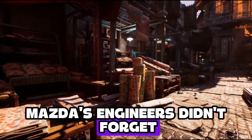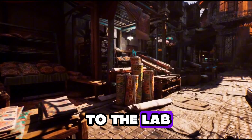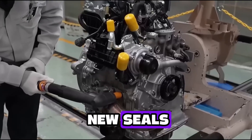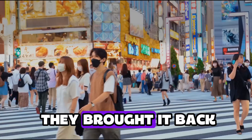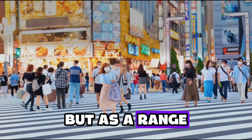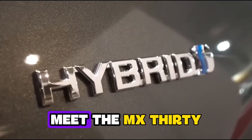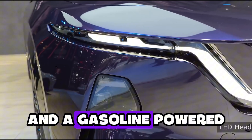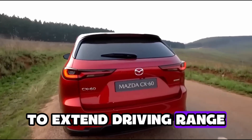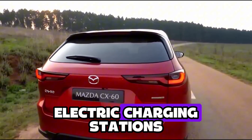Mazda's engineers didn't forget the rotary — they just went back to the lab. For years, they tested new seals, better combustion control, and modern emission systems. And in 2023, they brought it back — not as a main engine, but as a range extender in a plug-in hybrid. Meet the MX-30 R-EV. It's a plug-in hybrid that uses a small battery and a gasoline-powered rotary engine to extend driving range without relying only on electric charging stations.